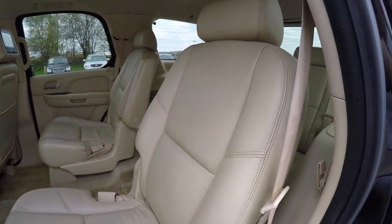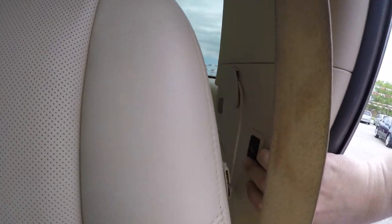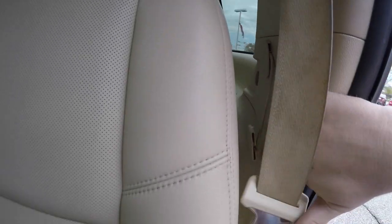To fold the middle row seats, it's easy — just locate the button in the trim panel and press it.